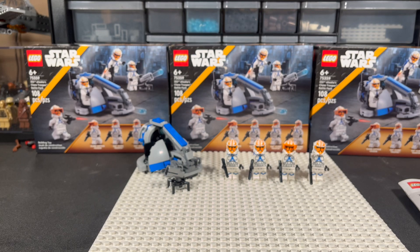I appreciate you guys coming out and watching this quick little review on the new 332nd battle pack. If you enjoy it, go ahead and pick some up on August 1st. Until next time, guys — deuces!